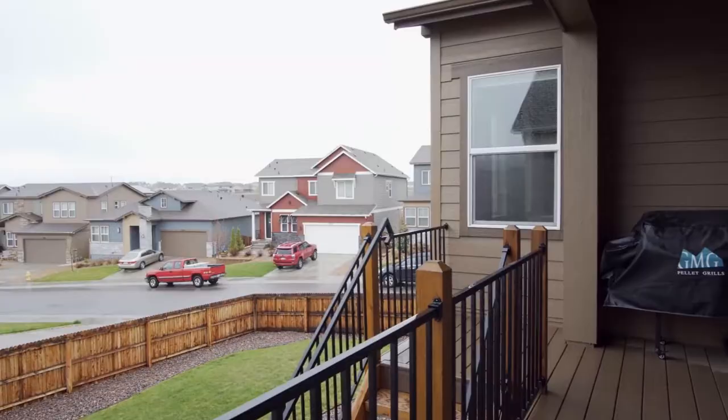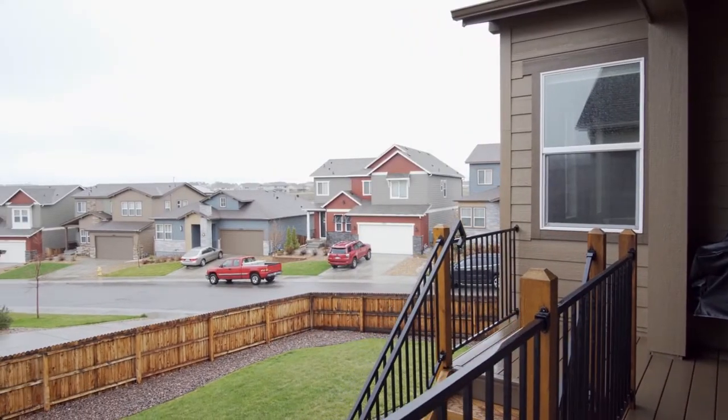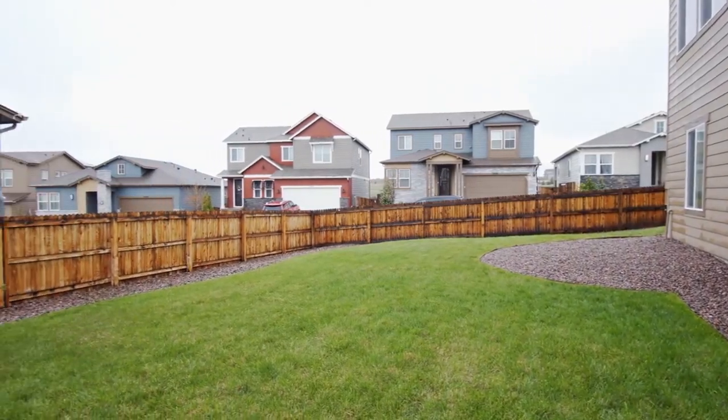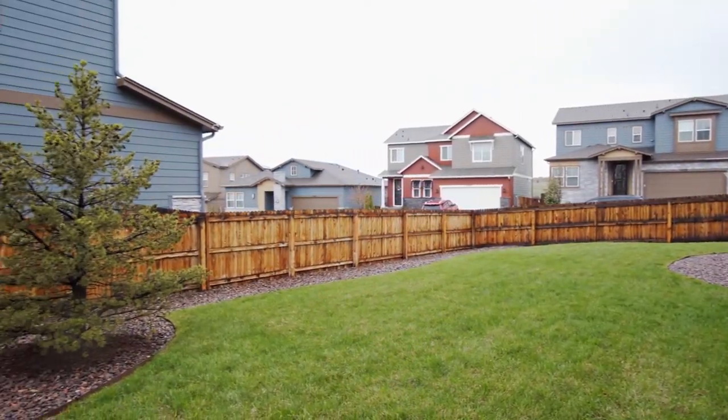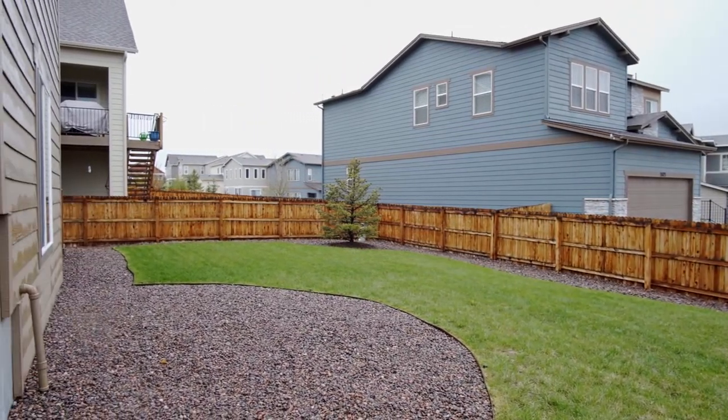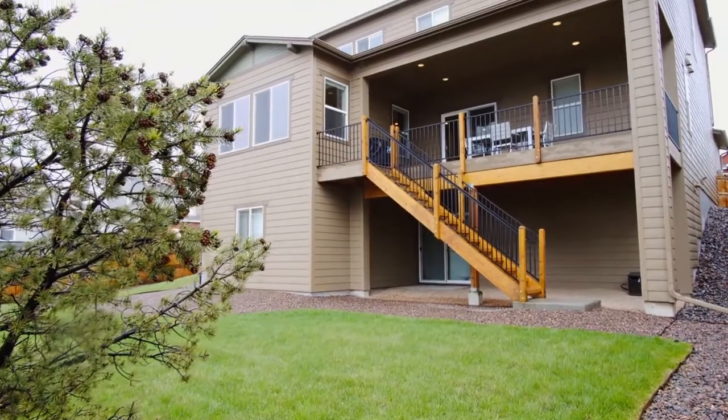But the best part of this house is this: it's on a corner lot, has a big yard, and there's no house directly behind you looking right into your house. There's no possibility of future development that will surprise you. What you see is what you get, and it affords distant views.